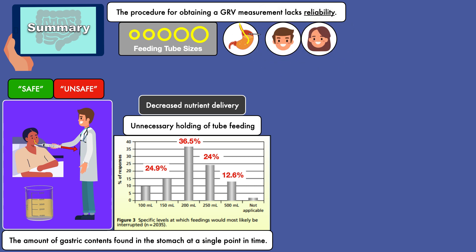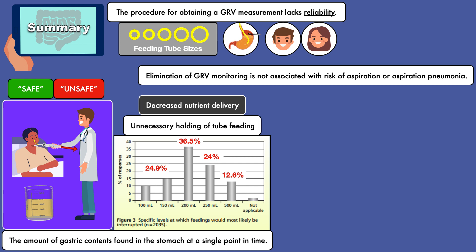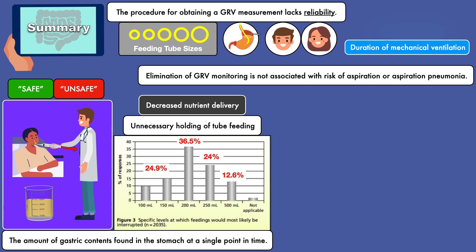Another issue is that the monitoring of GRVs does not necessarily lead to better patient outcomes. The current body of evidence suggests that elimination of GRV monitoring is not associated with risk of aspiration or aspiration pneumonia, nor does it have a significant impact on duration of mechanical ventilation, ICU length of stay, or mortality.